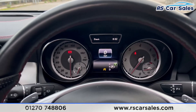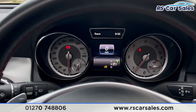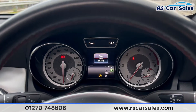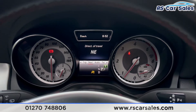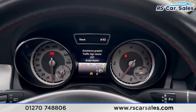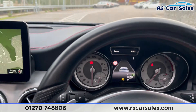You can switch between different views on the digital screen in the centre using the side of the steering wheel. Currently we have miles per hour displayed, and we can change that to show the miles this car has done. We also have navigation, audio, phone connectivity, and assistance options including road assistance with the speed limit.